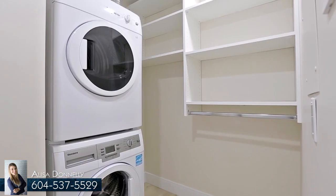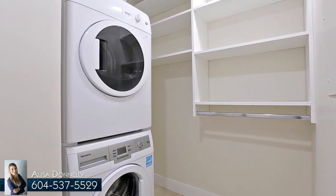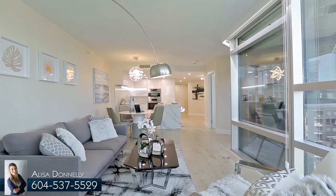This home also comes with a laundry room with built-in organizer shelving, one storage locker, and one parking stall.